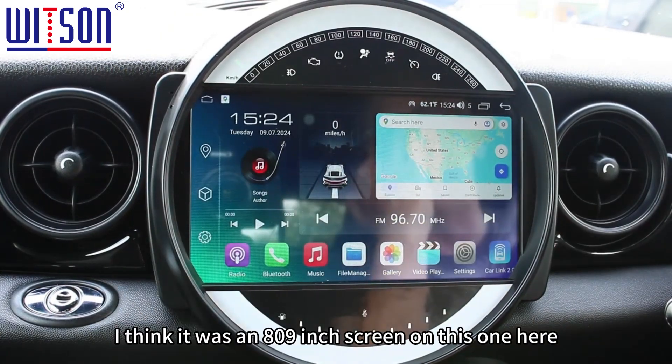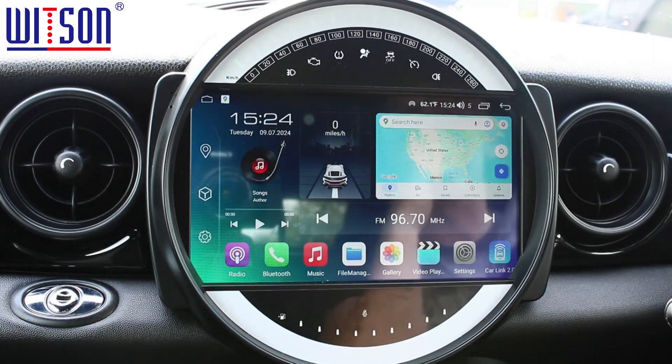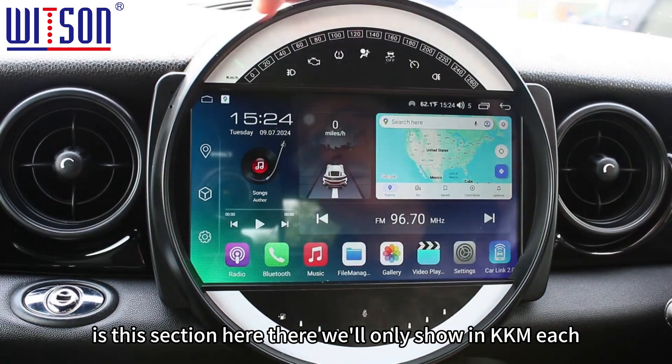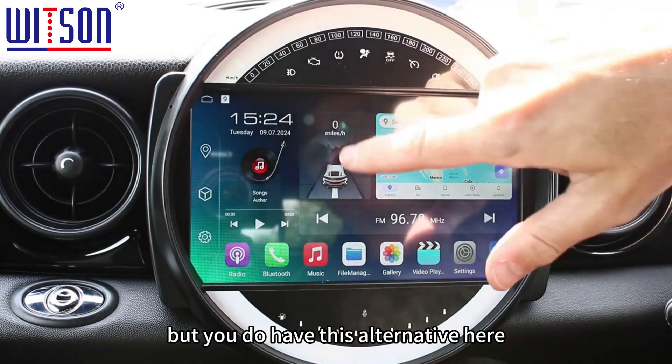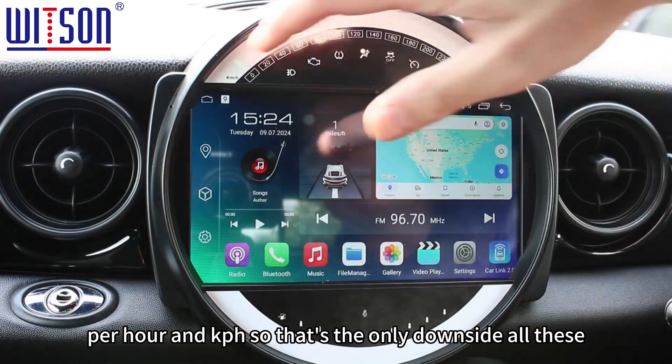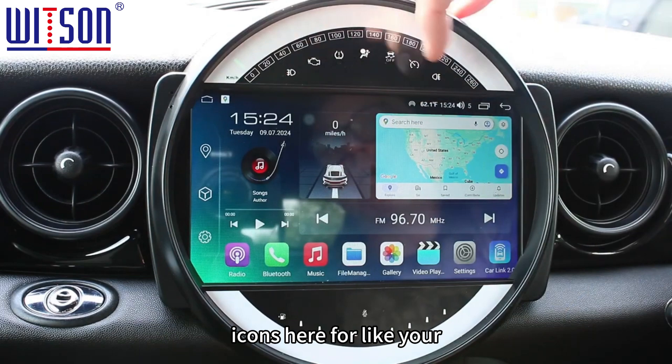It's a nice light screen — I think it was an eight or nine inch screen on this one. The only downside on the system is this section here: it will only show in KMH, but you do have this alternative which changes between miles per hour and KPH, so that's the only downside.